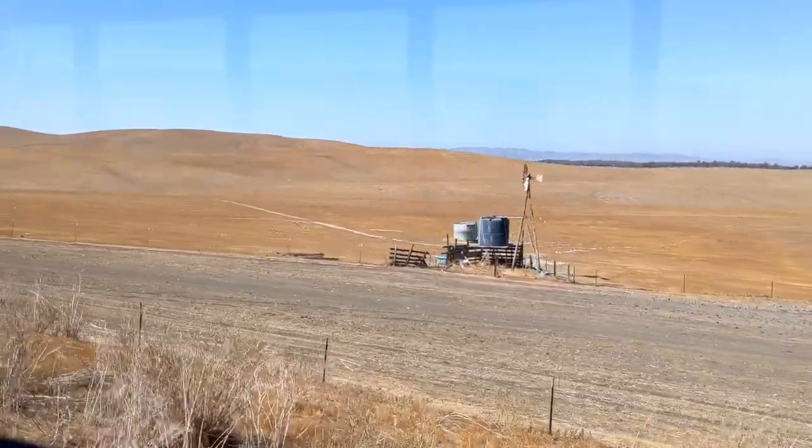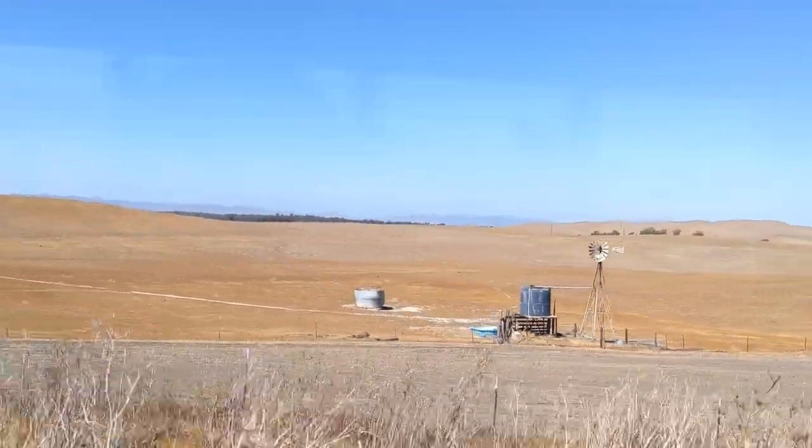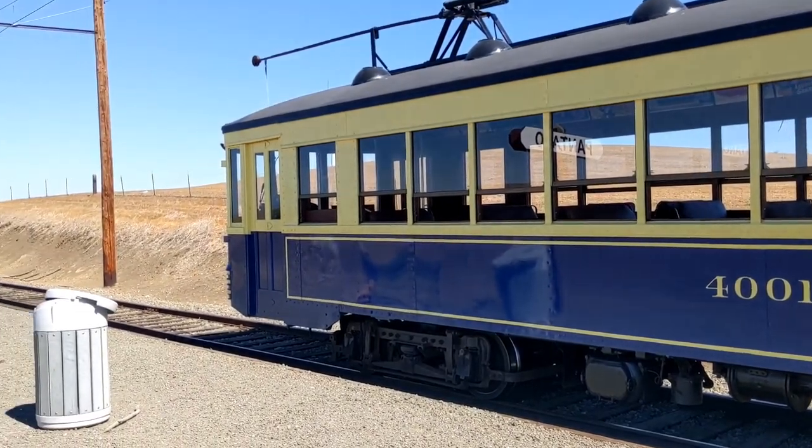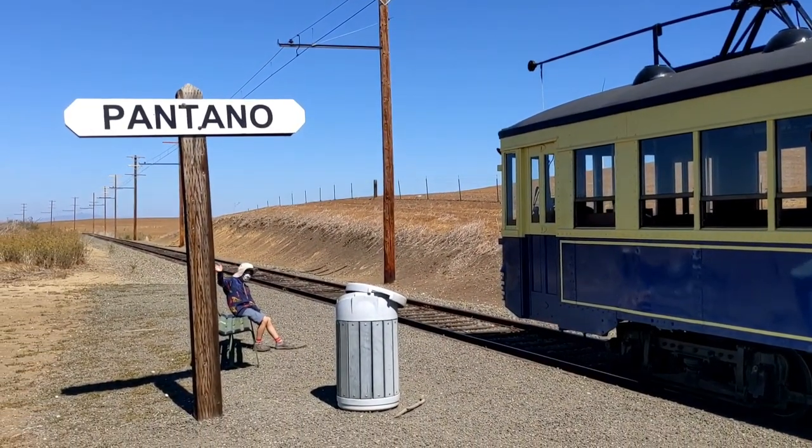And on this side of the track, you can see how California looked 100 years ago. This is a one-hour scenic ride. You'll make a stop at a small station, and then you will return to the depot.